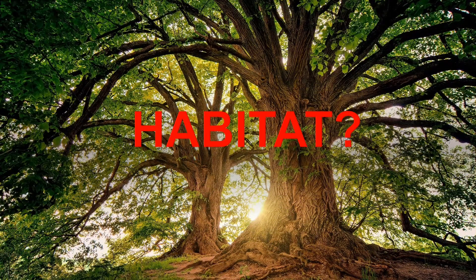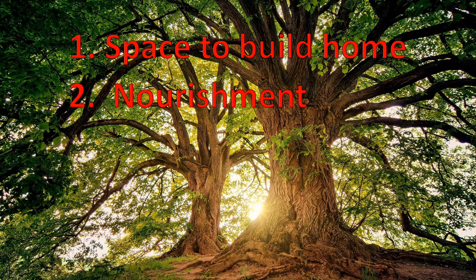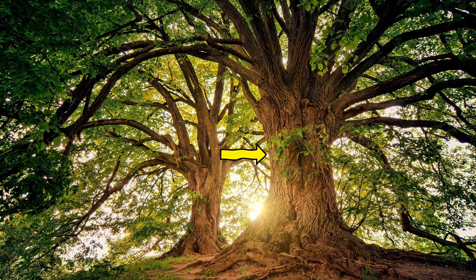So what makes a tree a habitat? It provides animals a space to build a home. It provides nourishment. And it provides protection. A tree's trunk, its branches, leaves, and even its roots provide places for animals to build their homes.